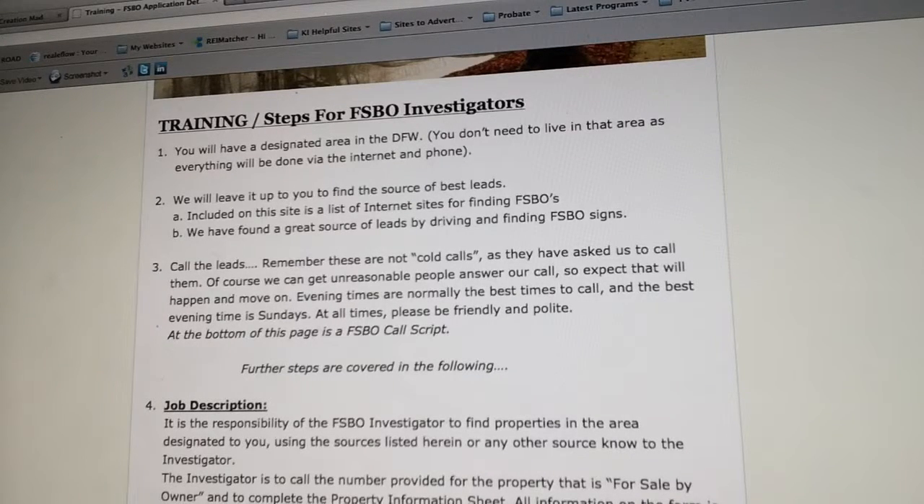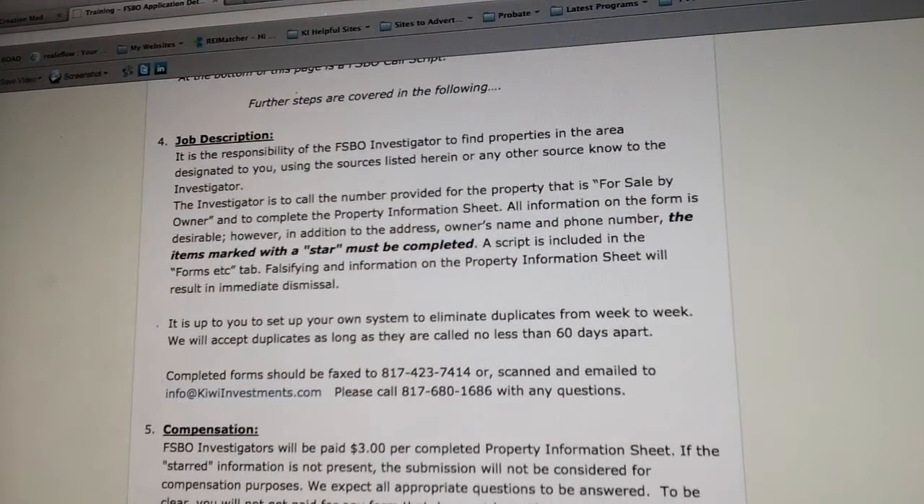Remember, these are not cold calls — we're not asking you to do cold calls. These are people who want to sell their properties, who are advertising to sell their properties. They're wanting you to call them. Of course you'll always get a few people that are strange — I try to say that politely. You just have to overlook those and move on if someone gets upset for any strange reason.